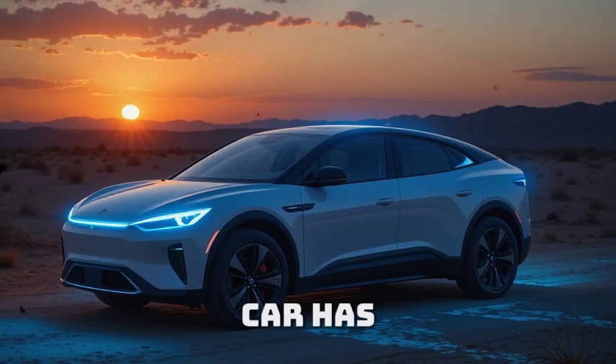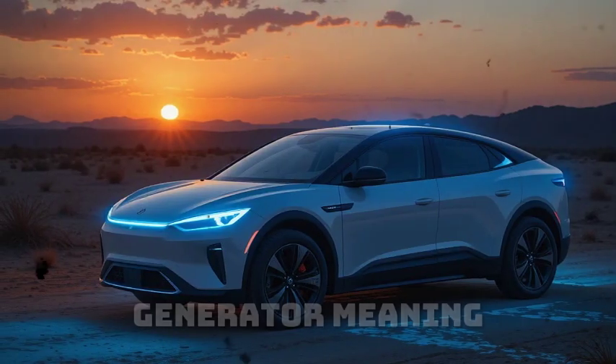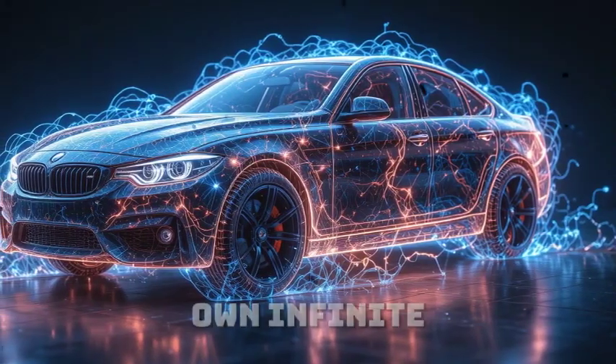It's as if the car has biological skin. And here's the kicker: this healing process draws power directly from the car's self-sustaining generator, meaning it requires no external charge. The car literally fixes itself using its own infinite energy.